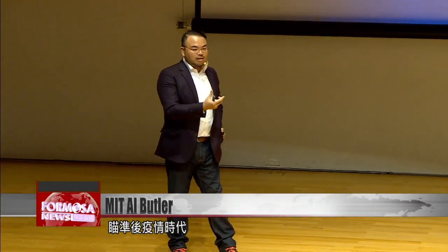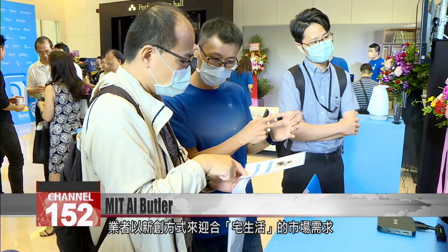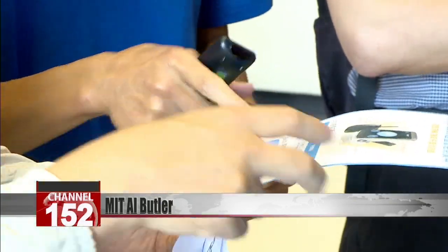Taking aim at workers in the post-COVID economy, companies like these are looking for innovative ways to cater to the stay-at-home market. For Mosa News, Stephanie Yang and Zhang Tingshan in Taipei.